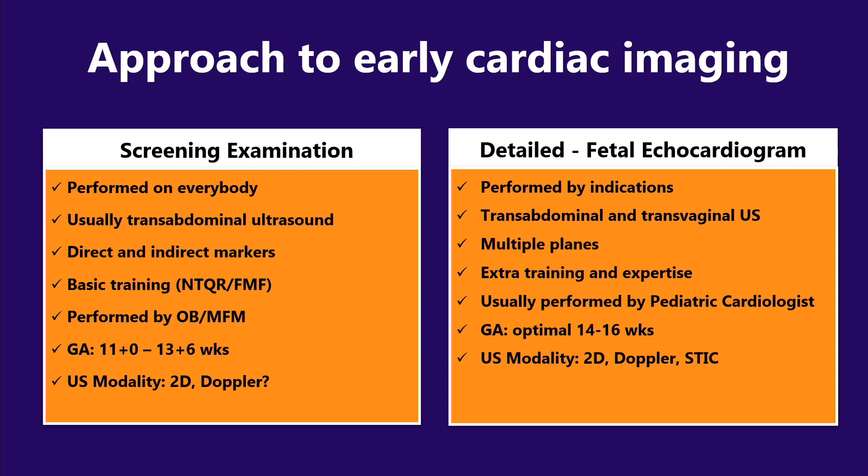This is just a reminder that the approach to early cardiac imaging can be performed in the setting of the screening examination and in the setting of the detailed exam, which is the fetal echocardiogram. The screening examination, performed on everybody, usually uses transabdominal ultrasound, and we can orient ourselves using direct and indirect markers. It generally requires that people performing first trimester screening be familiar with the criteria for nuchal translucency measurement and have basic training with addition of ISUOG or FMF certification. This type of exam is performed in the OB-MFM setting at gestational age between 11 and 14 weeks, using B-mode, occasionally accompanied by Doppler ultrasound.